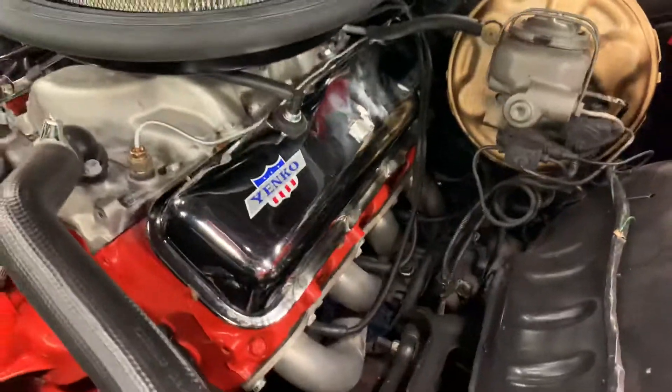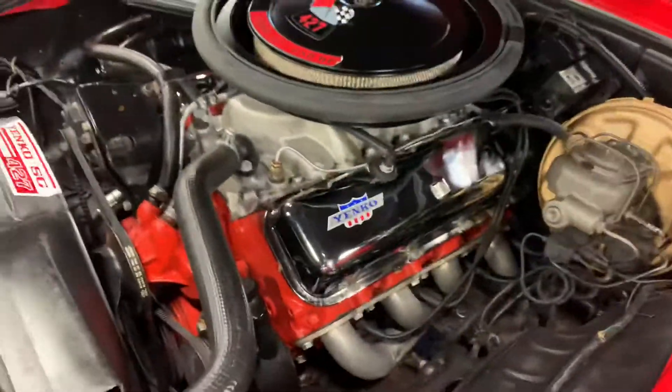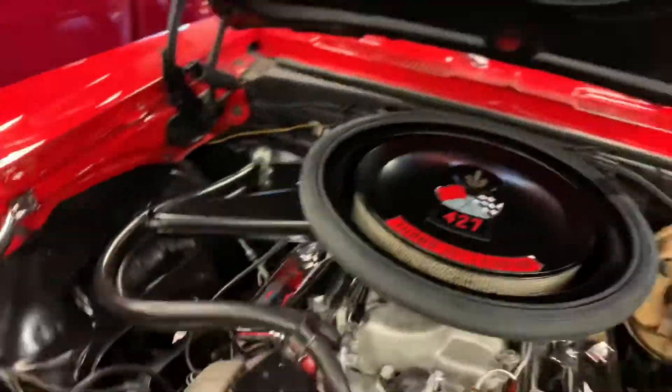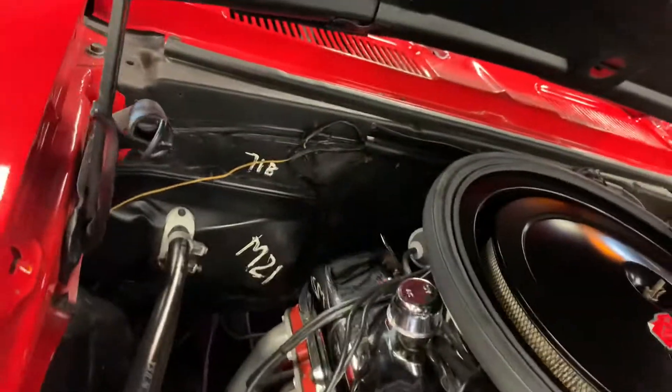Just added a nice mild cam to it. As you can see, everything is nice and clean — power brakes, power steering. Dressed up very well to look like a Yenko replica. You even have the nice Yenko coating up on the firewall as well.